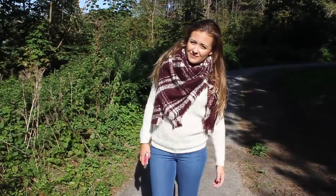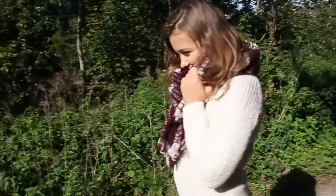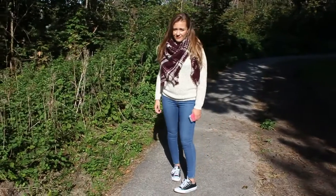Another fall essential for me is definitely a big cozy scarf. Where I live, it gets really cold in the fall time and it is always nice to get really warm and comfy to go outside. This one is a scarf by Hollister.